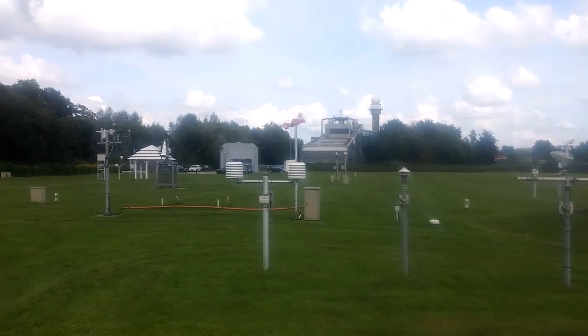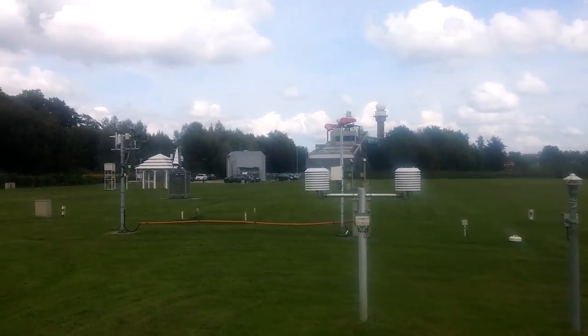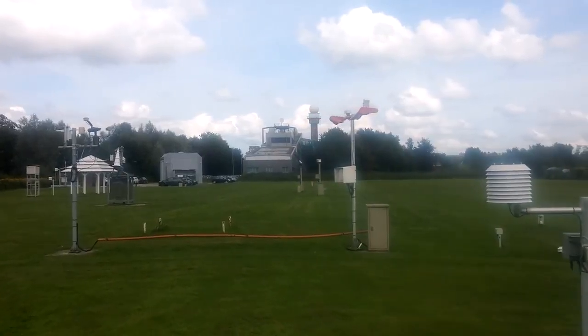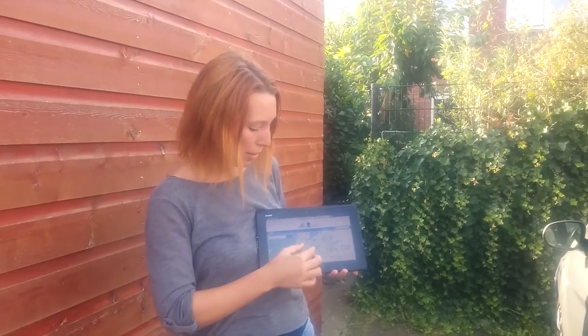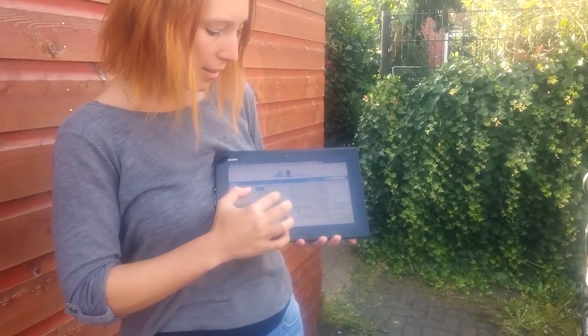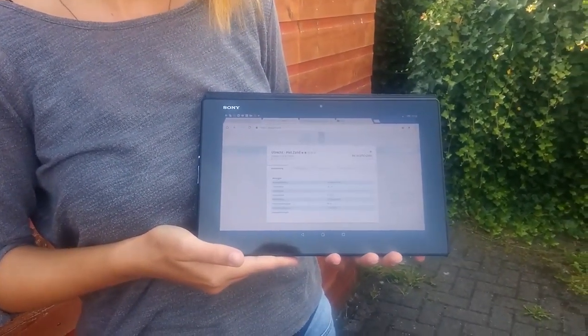KNMI has an online platform on which measurements from weather amateurs can be visualized and shared. These people are asked to provide lots of information on location and type of sensor. This so-called metadata is very helpful in the interpretation of the results. This is the website of WAUNL, the platform of KNMI on which weather station owners can share measurements in real time. All these locations on the map represent personal weather stations. Right now we are in Utrecht, and we're going to talk with Shaak de Wit about his personal weather station.